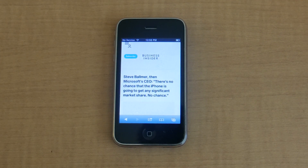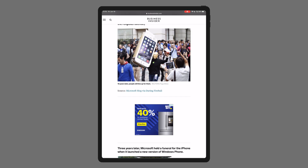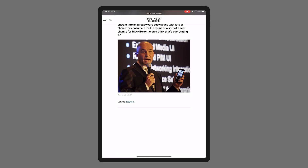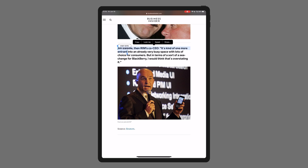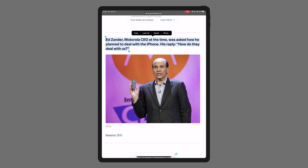Microsoft's CEO at the time said, 'There's no chance that the iPhone is going to get any significant market share. No chance.' And then Microsoft held a funeral for the iPhone when they launched a new version of Windows Phone a couple years later. The CEO of RIM, which made BlackBerry, said when talking about the iPhone that it's 'kind of one more entrance into an already very busy space with lots of choice for consumers, but in terms of a sort of sea change for BlackBerry, I would think that's overstating it.' And they asked Motorola how they plan to deal with iPhone and Apple, and they replied: 'How do they deal with us?'